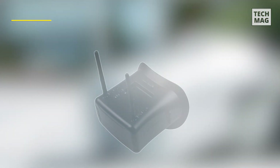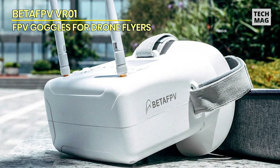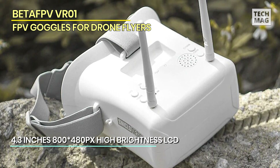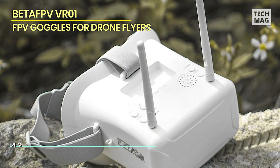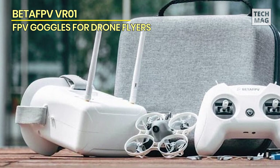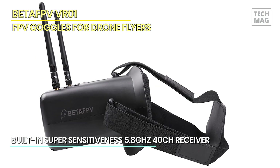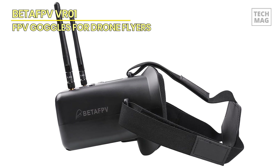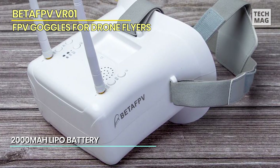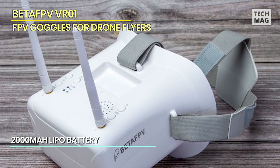Beta FPV VR01 – When it comes to FPV racing, having the right gear can make all the difference, and that's where the Beta FPV VR01 Goggles come in. These goggles offer a 4.3-inch high-brightness LCD screen with a 92% transparent lens for clear and vivid visuals. With a lightweight design, an ergonomic fit, and a long battery life, these goggles are a popular choice among racing enthusiasts. The Beta FPV VR01 Goggles offer excellent visual quality with no distortion and no blur on the edge of the screen. They also come with a super-sensitive 5.8 GHz 40-channel receiver, including raceband, with advanced auto-searching and frequency display on the screen.